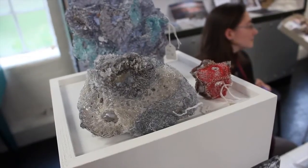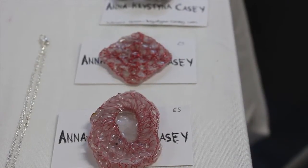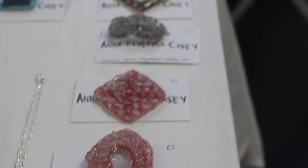I'm Anna-Christina Casey. I make multimedia textiles — I use traditional techniques and non-traditional materials to make a range of things. I make sculptures, homeware, jewellery pieces, and lots of work to commission. It's great to have my work among so many different sorts of work.